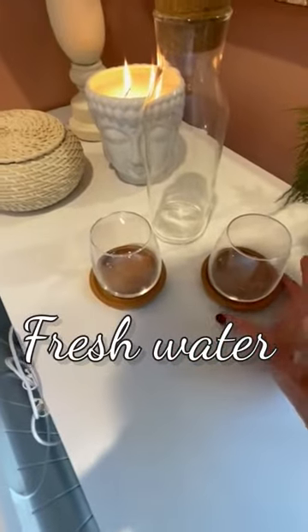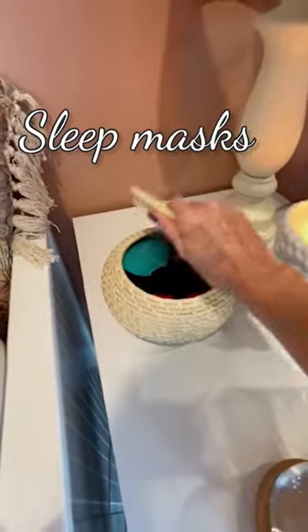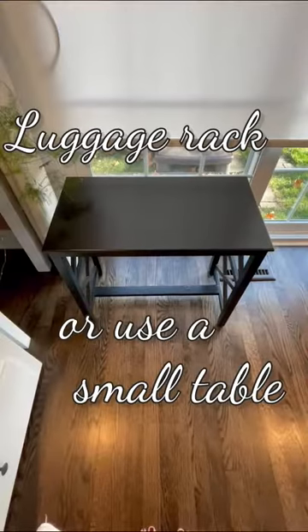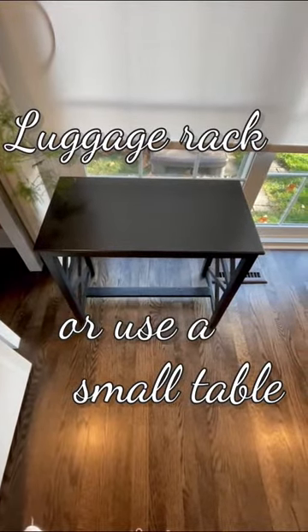Always a good idea to have fresh water for your guests and a candle. In here, I always have sleep masks, so if they like to sleep late, it helps them stay nice and cozy. Have a luggage rack out or borrow a table from another room for guests to use to spread out.